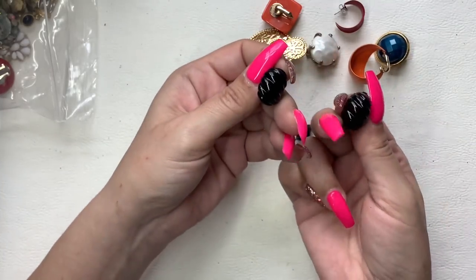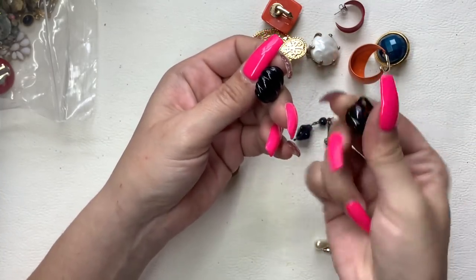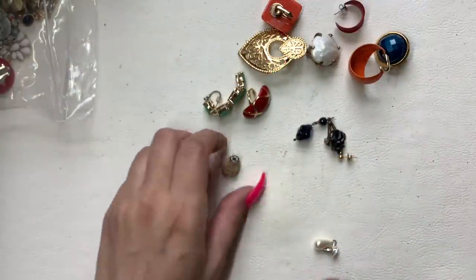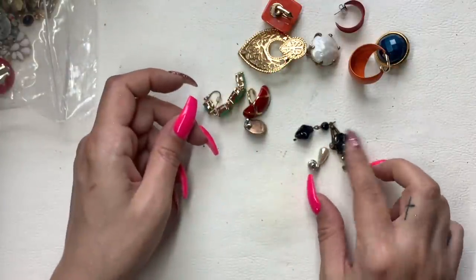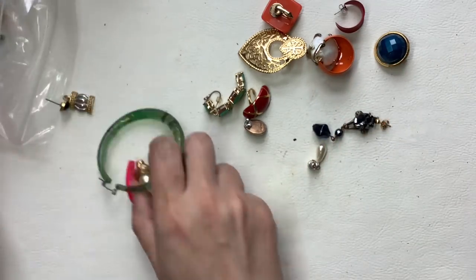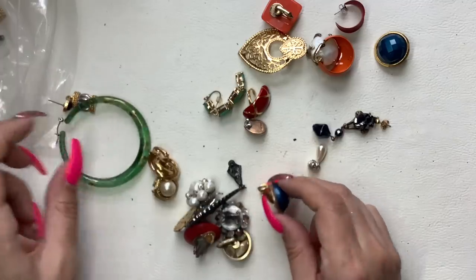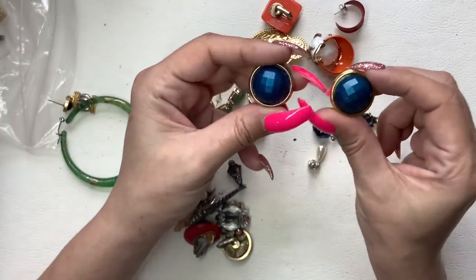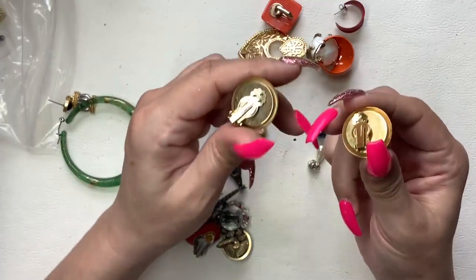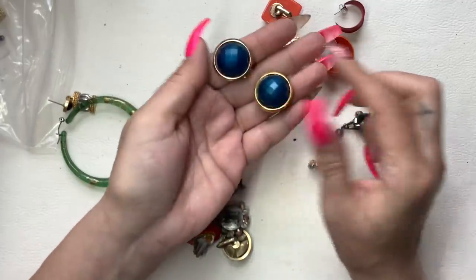These black metal clip-ons we'll just do $2. Here we go — big blue ones, they feel like plastic. Let's do $3 on them.